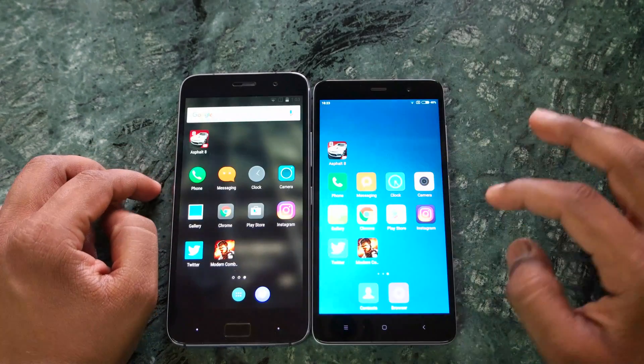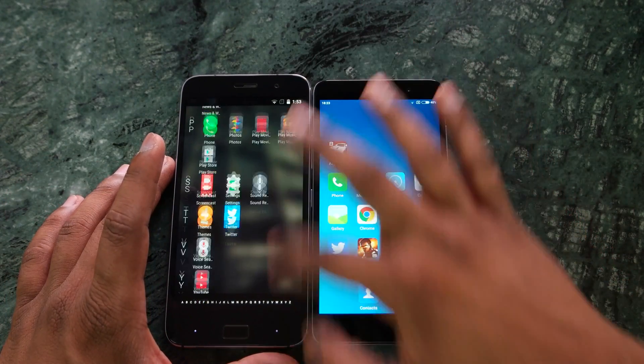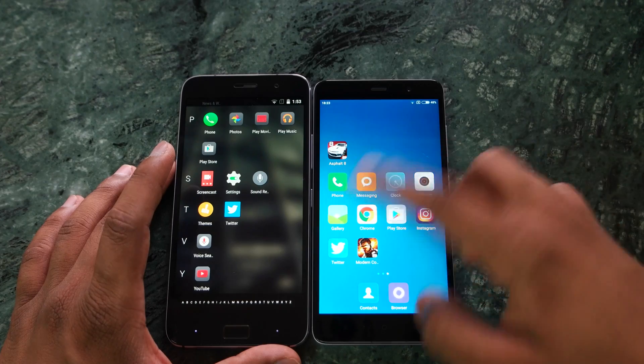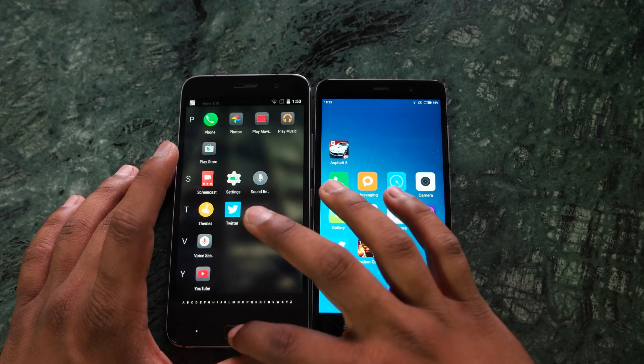Let me show you the app drawer of the ZUK Z1 — I don't really have any applications apart from the stock ones. On the Redmi Note 3, you wouldn't have seen an app drawer because it doesn't actually have one.